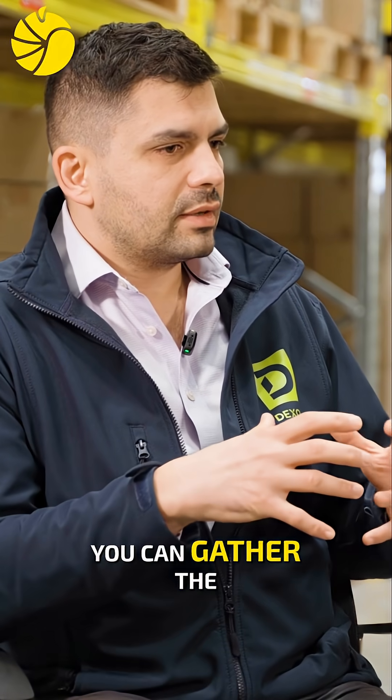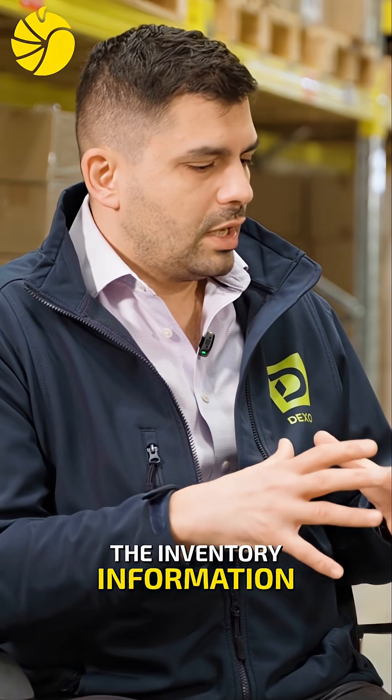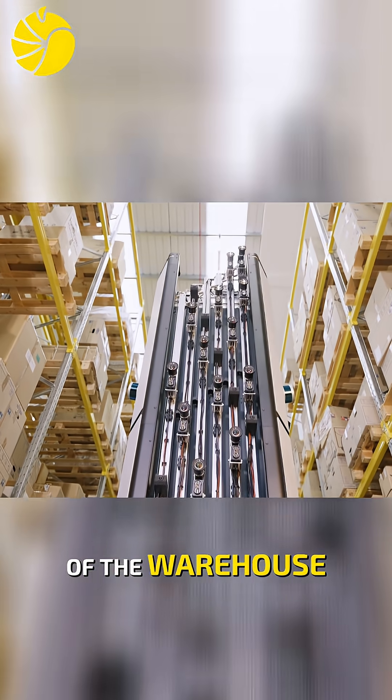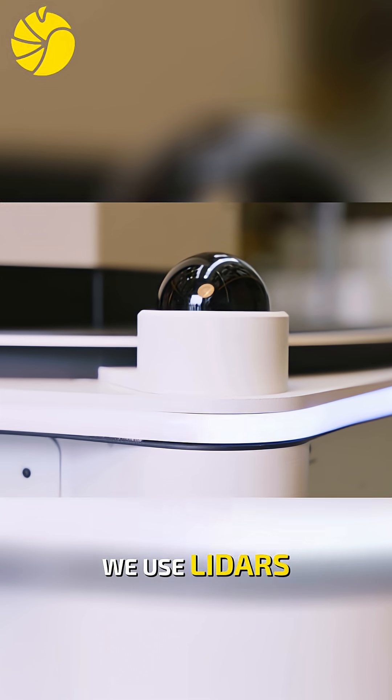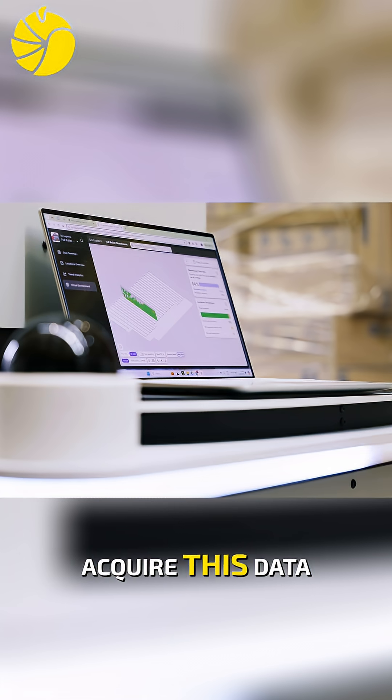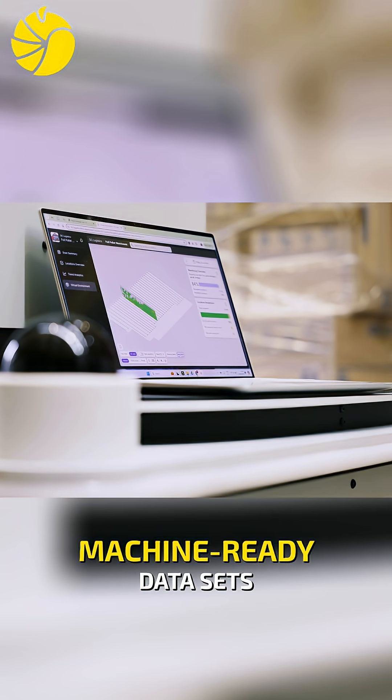It's not just the fact that you can scan barcodes or gather inventory information. We can create a real-time digital twin of the warehouse. We use cameras, we use LIDARs, and obviously have the robot moving around the warehouse — that's how we acquire this data, which gives us machine-ready data sets.